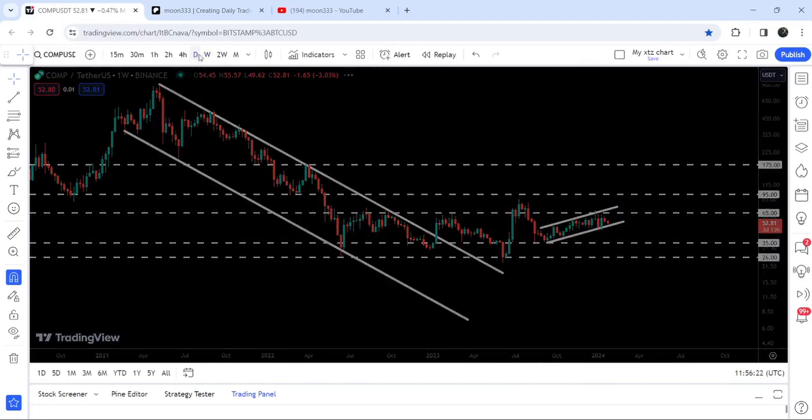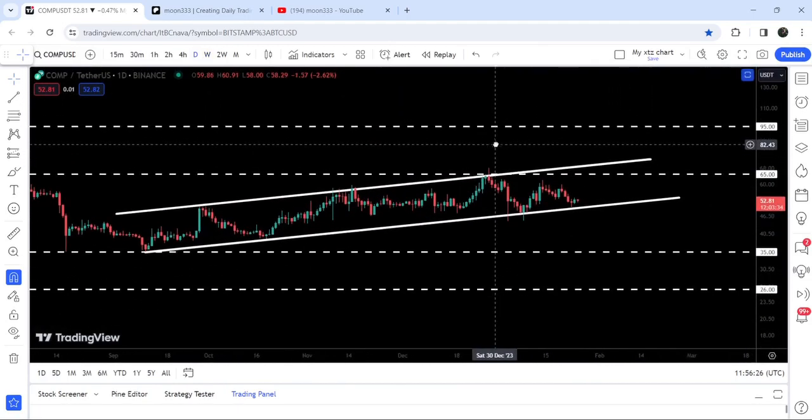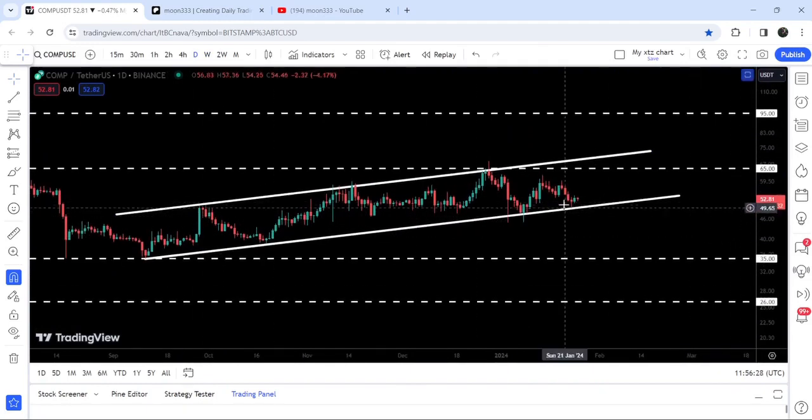The up channel is more visible on the daily time frame chart, so I've changed the time frame to the daily. You can see that after testing the support of the up channel, the price is geared up, and in today's video we will once again analyze this move.